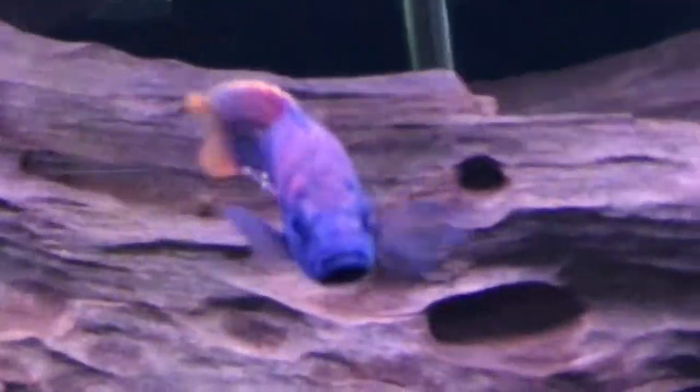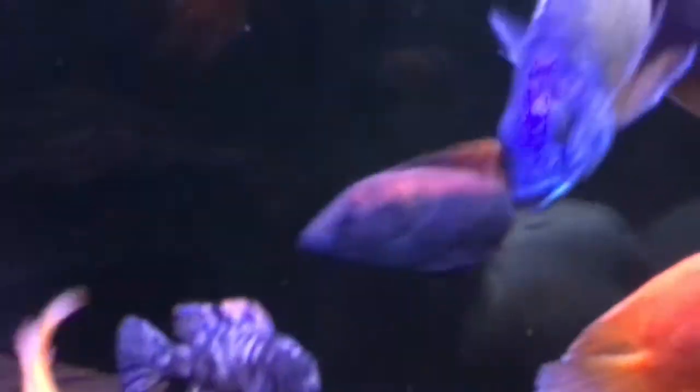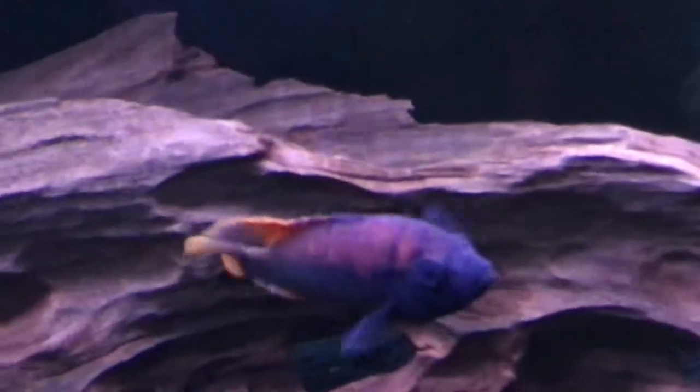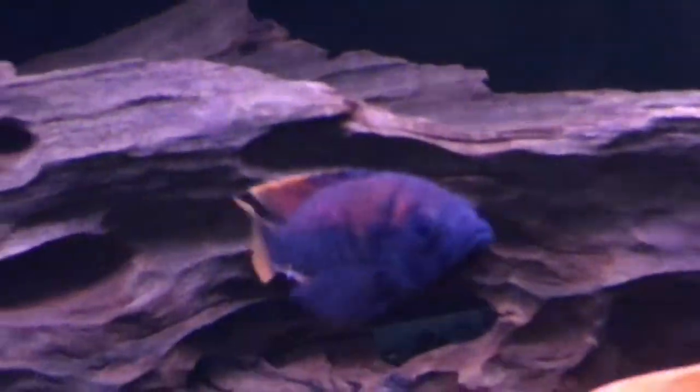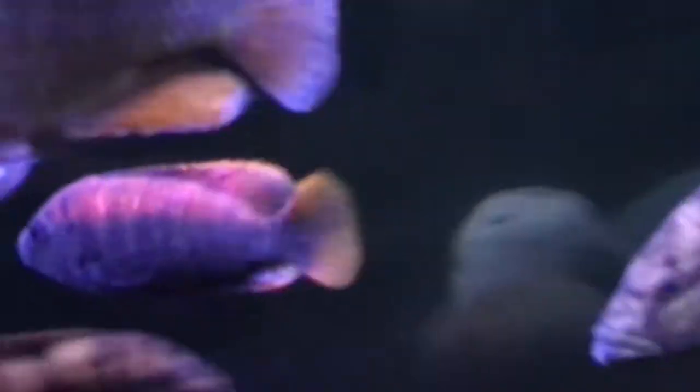I bought him because I saw a lot of potential in him, so I paid around 10 bucks for him at a small size. But when he was tiny you could see him from the back of the room — literally from another room you could see him, and I was like, wow, I gotta have this fish. So this is probably one of my only Victorian haps in this tank.